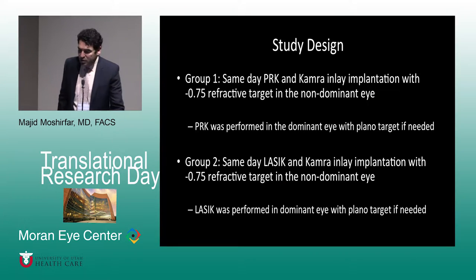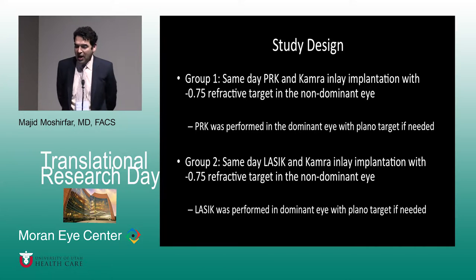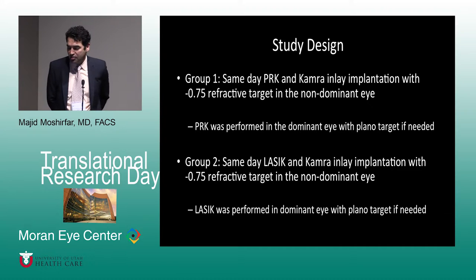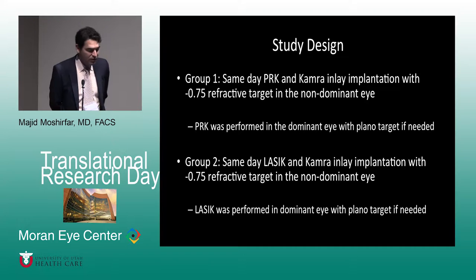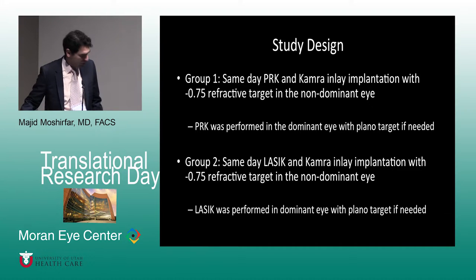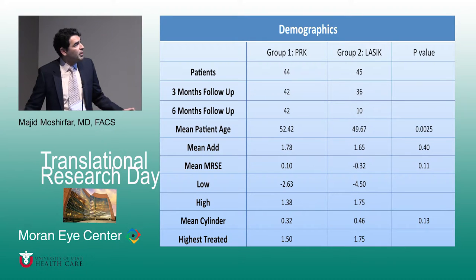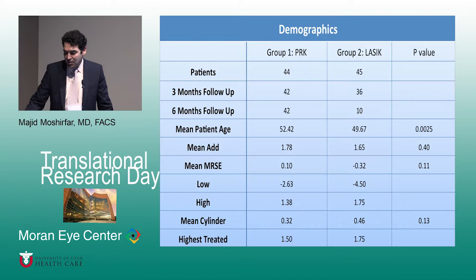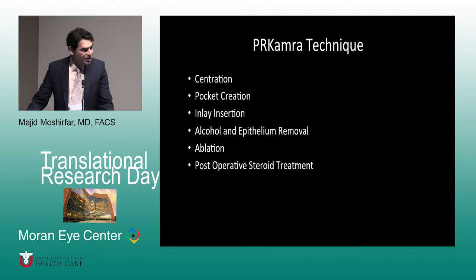In my study design, one group had PRK and the inlay simultaneously in their non-dominant eye, aiming for -0.75 diopters. Group two had LASIK and the inlay simultaneously in their non-dominant eye, also aiming for -0.75; the dominant eye received LASIK or PRK accordingly. There were 44 to 45 patients in each arm, with 10 patients in the LASIK group at six-month follow-up and 42 in the PRK group at six months. Demographically, these patients are very similar preoperatively in terms of cylinder and myopia or hyperopia.